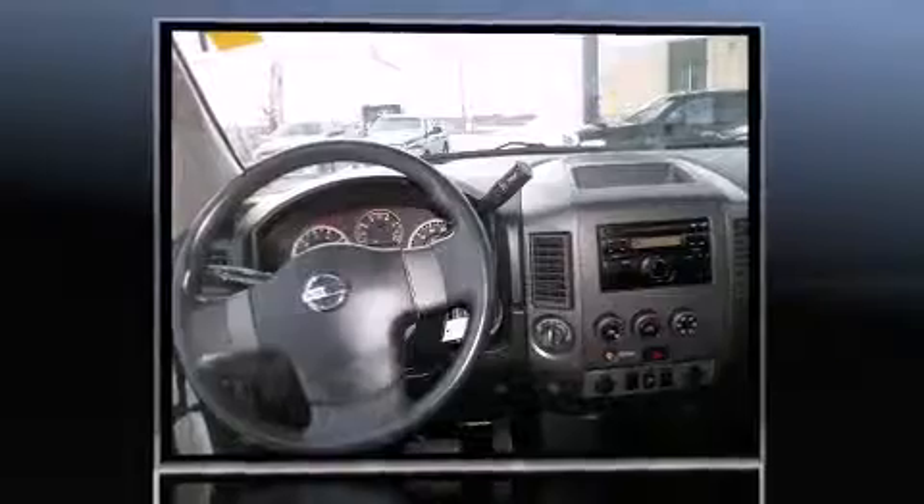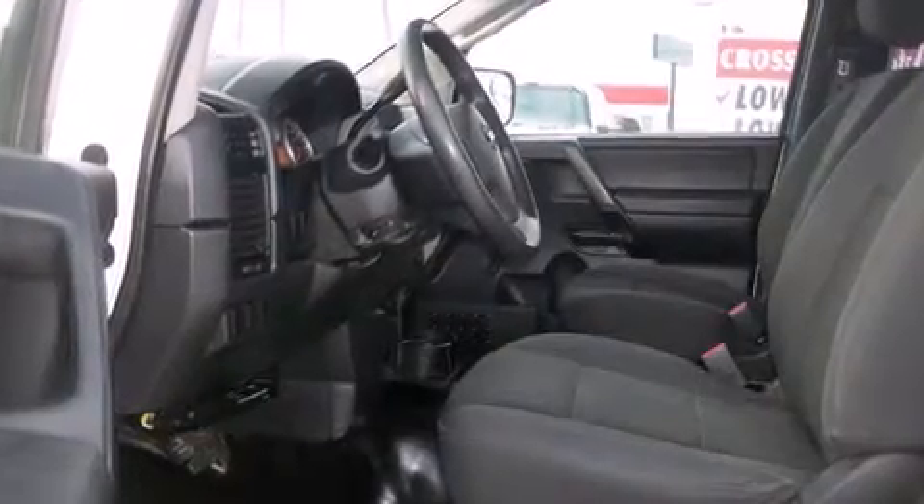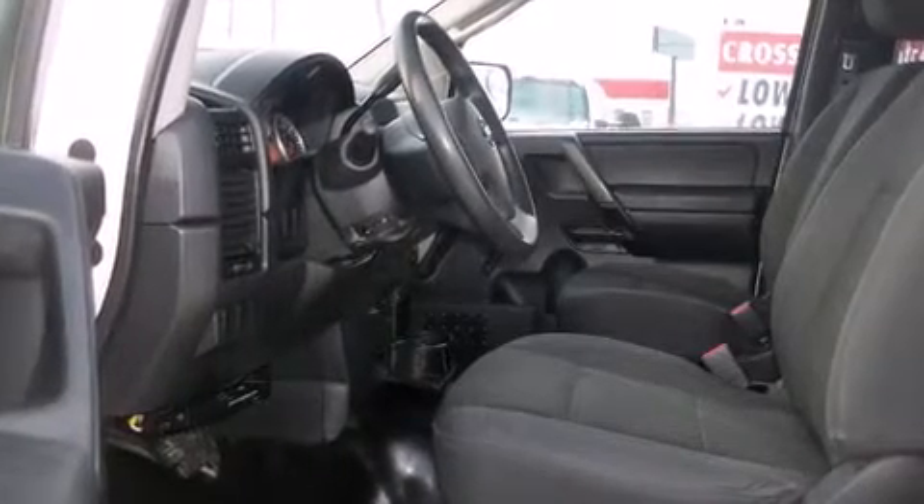This model accommodates six passengers comfortably and provides features such as a tachometer, a rear-step bumper, a front bench seat, skid plates, and power windows.